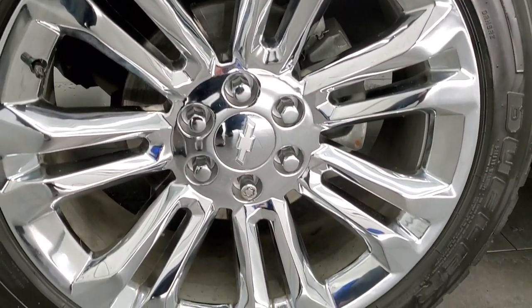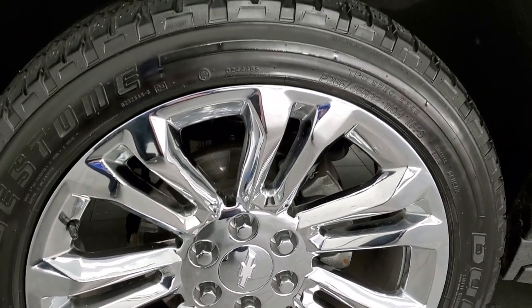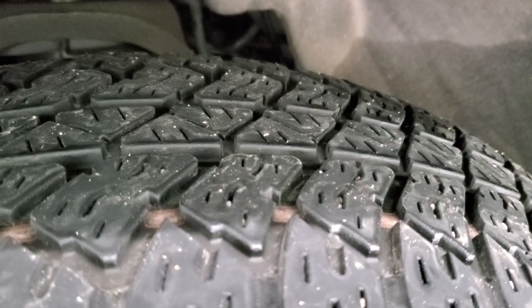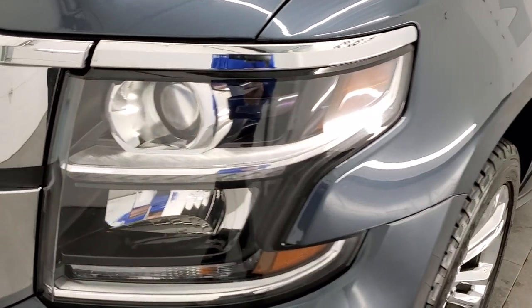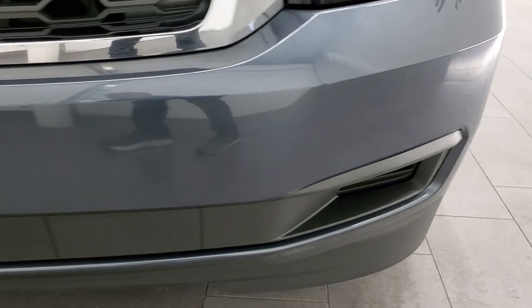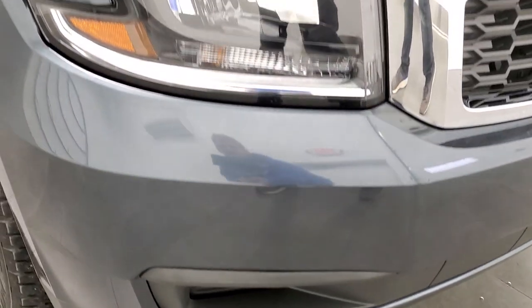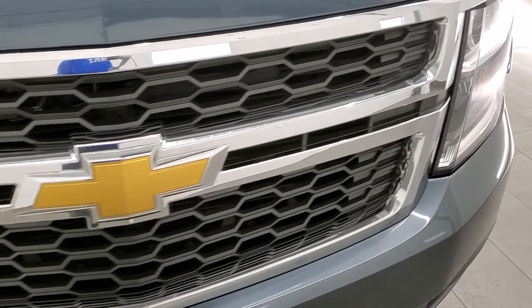This one comes with the 22-inch chromed factory alloy rims. They are in excellent shape and it has Bridgestone Dueler AT tires — these are P285/45R22s and they have right around half to 60% of the tread left. Front fender is in excellent condition; I didn't see any dents or dings, and it does have the projector headlamps and LED running lights. Front bumper is in excellent shape — you can see it's never been screwed into, which is nice.